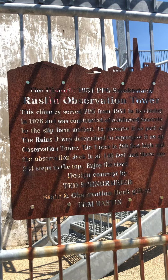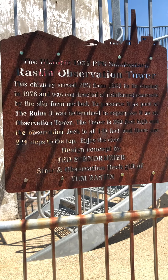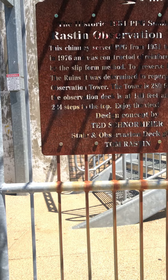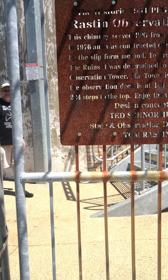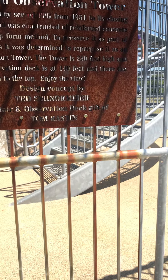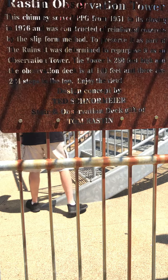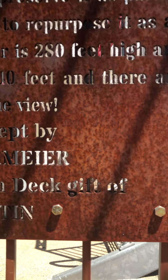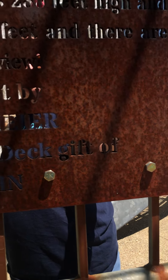The historic 1951 PPG Smokestack Raston Observation Tower. This chimney served PPG from 1951 to its closing in 1976, and was constructed of reinforced concrete by the slip form to preserve it as a part of the ruins. It was determined to propose it as an observation tower. The tower is 280 feet high, and the observation deck is 140 feet. And there are 224 steps to the top. Enjoy the view.